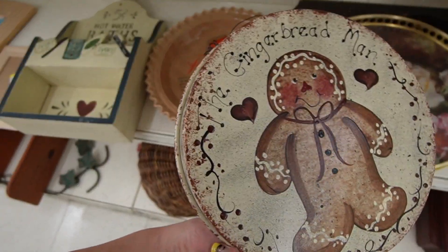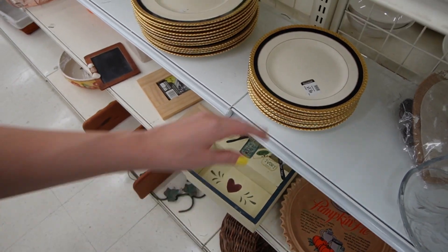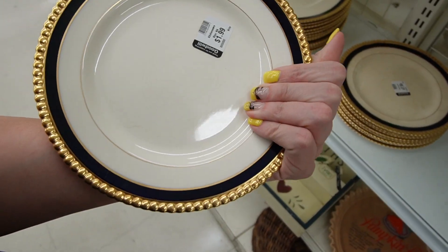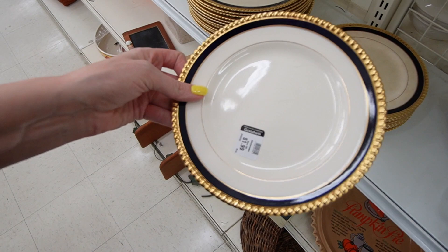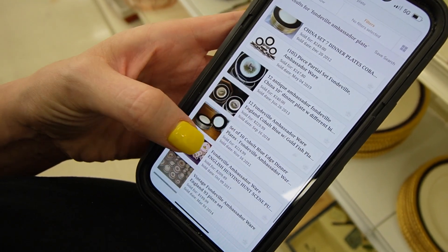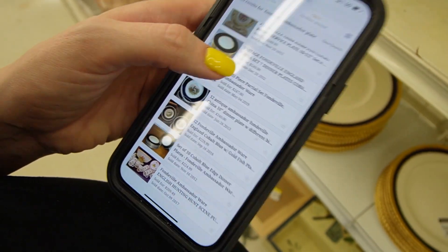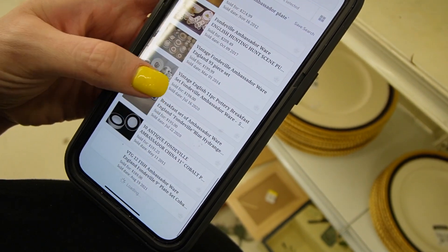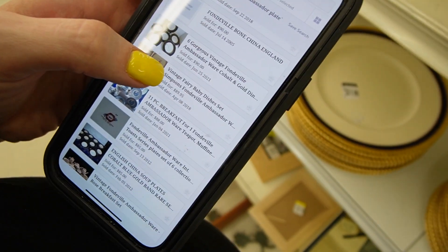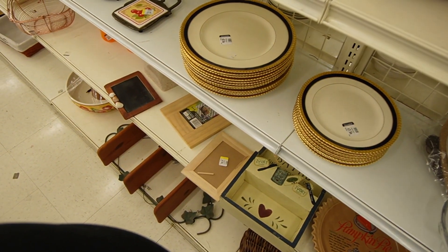I guess that's not a pie plate, that's just a tin. There's a pie plate - pumpkin pie. Oh look at those plates - welcome to Jocelyn being oblivious to things! Fondaville Ambassador Ware - those are fancy, they're $1.99 each. Look how heavy that gold is on those. Let's look them up. I couldn't find any on eBay so I switched over to Worth Points - a paid service. It looks like in 2012 a set of seven sold for $250. Here's a more recent one - 2021 - six of them sold for $90. So I don't know if they're really worth it, but they are really nice plates.